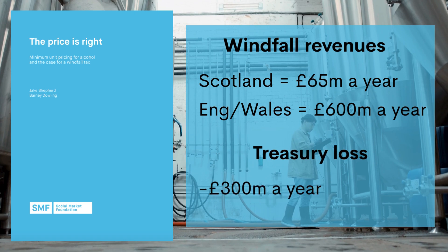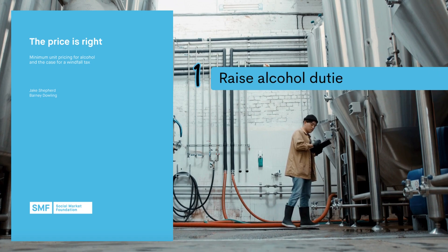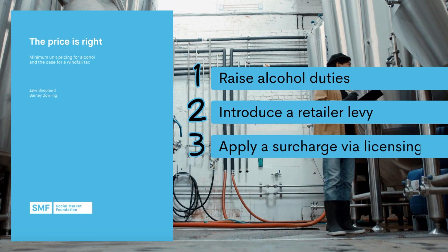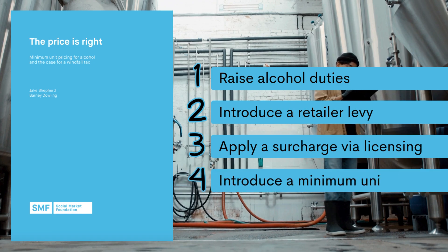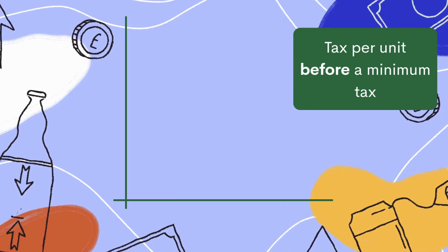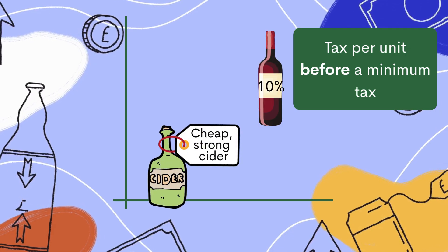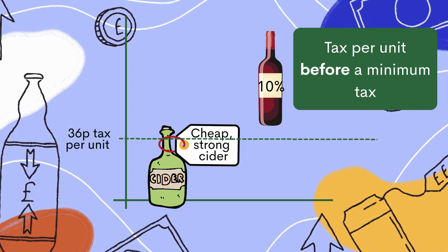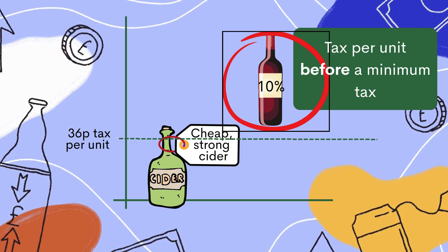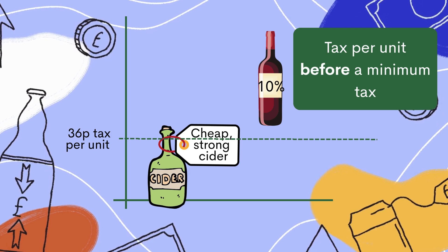The Treasury, meanwhile, could lose up to £300 million in tax revenue. The SMF lays out four options: raise alcohol duties — a simple but blunt measure; introduce a retailer levy, which may miss smaller stores; apply a surcharge via licensing, which could be hard to enforce; or introduce a minimum unit tax alongside MUP. The best option is to introduce a minimum unit tax alongside MUP, which is better targeted to cheaper products whose profitability rises most under MUP. This involves duty rates being automatically adjusted to ensure that total tax paid on any off-trade product never falls below a certain threshold.